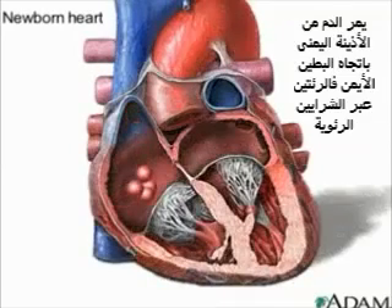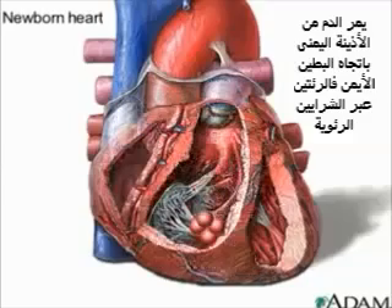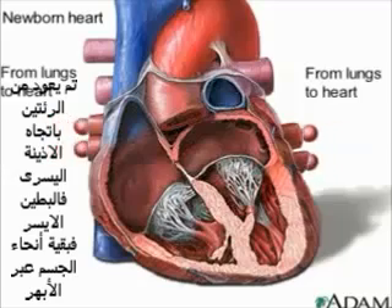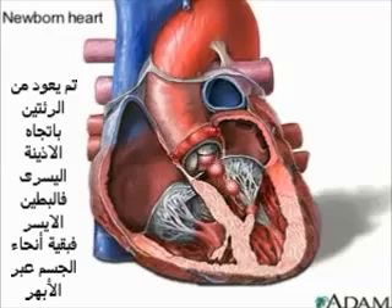The pathway of blood in the newborn heart works like this. Oxygen-poor blood from the body enters the right atrium, then goes to the right ventricle. From the right ventricle, the blood is pumped to the lungs, where it becomes oxygen-rich. Then the blood flows back to the heart, filling the left atrium, and from there on to the left ventricle. The left ventricle pumps the oxygen-rich blood through the aorta, which carries it to the rest of the newborn's body.